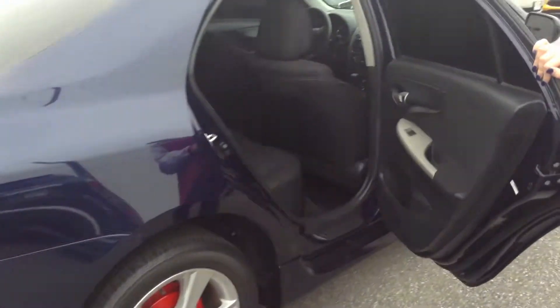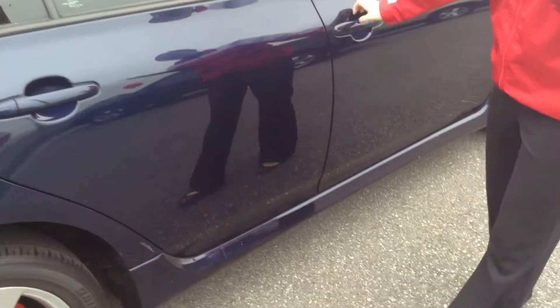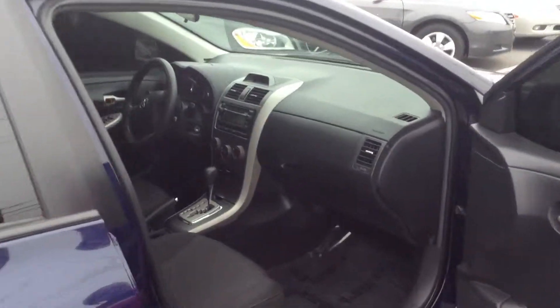Go ahead and open it up for you. Nice dark interior — would rate the interior about a 9 out of 10, and the exterior about an 8 out of 10. The Corolla S model has that spoiler on the back and the sunroof as well.